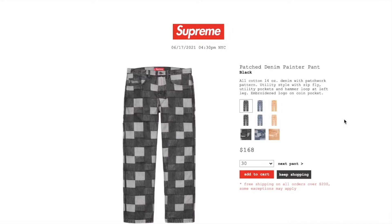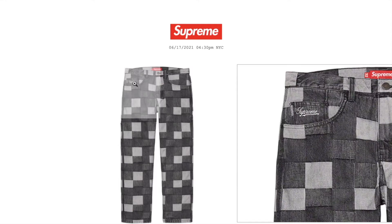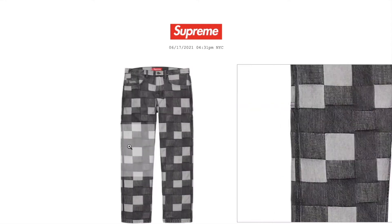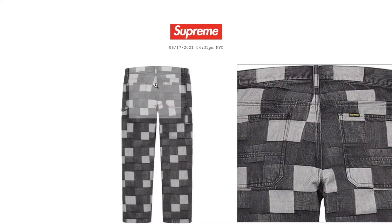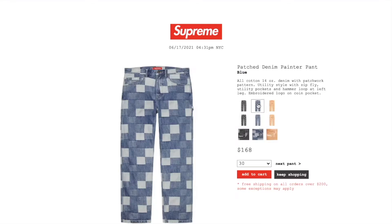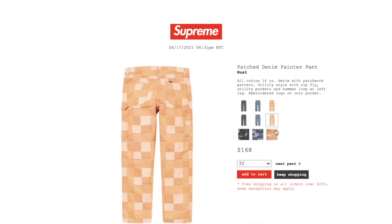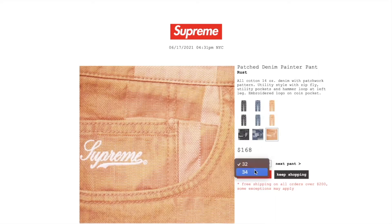This one's the patched denim painter pants in black. Retail is $168. You have size 30, 32, or 34. All cotton 14-ounce denim with patchwork pattern, utility style with zip fly, utility pockets and hammer loop at left leg, embroidered logo on coin pocket. Blue color: all the sizes. Rust color: 32 and 34.